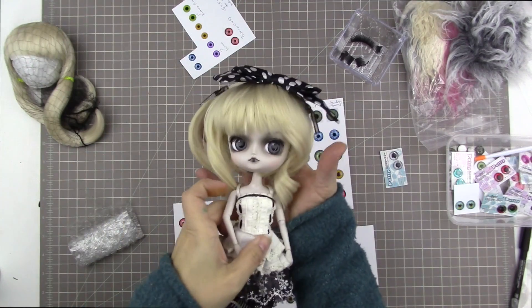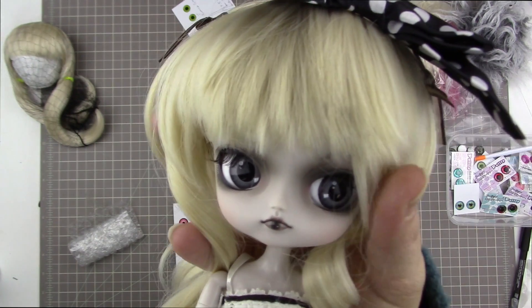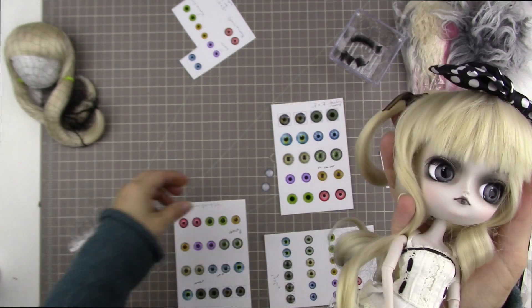Today I modified my Dalila. This is her right here. Her name is Ren and it has also been Savannah, and at first I had her styled like this. She's just in her stock outfit.